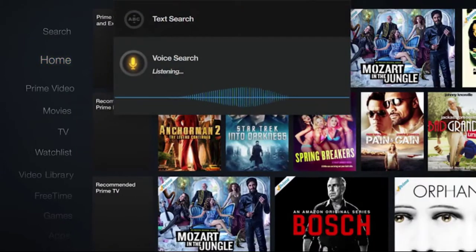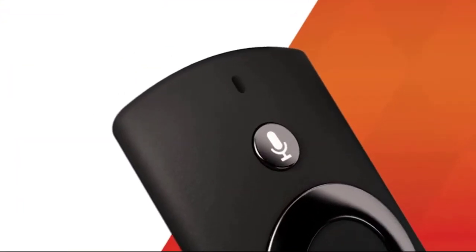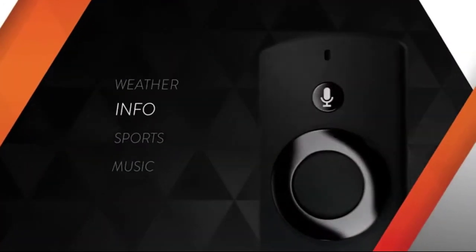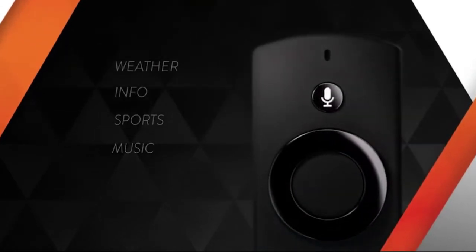Amazon Fire TV now comes with Alexa, a cloud-based voice service. Alexa, what's the weather like? In addition to voice search, just ask Alexa to get up-to-the-minute weather, info from Wikipedia, sports scores, listen to music, and more.